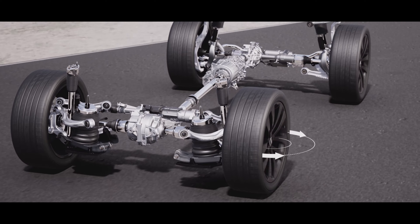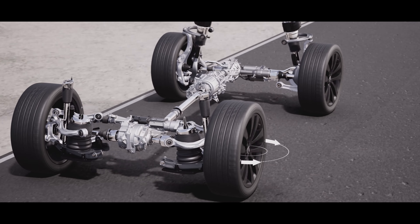At high speeds, it delivers enhanced stability by turning in the same direction as the front wheels.